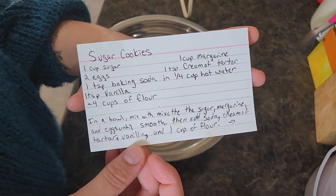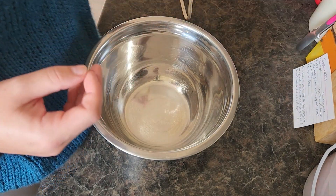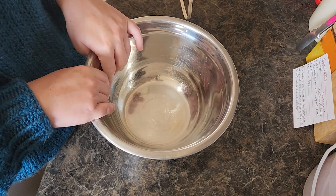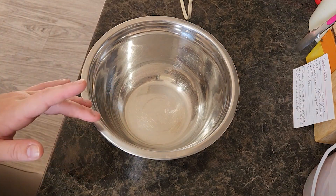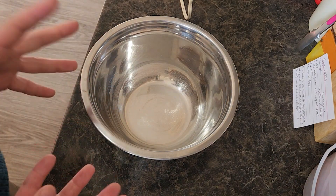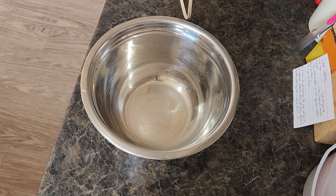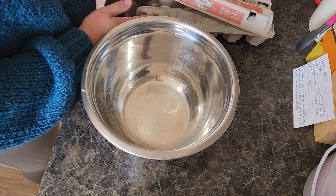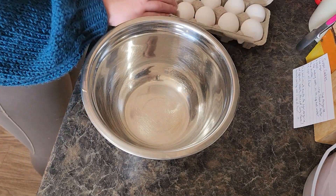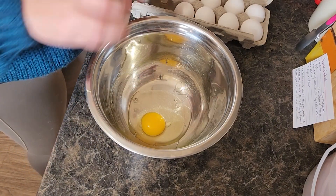Next up is sugar cookies, and this is actually my grandma Hamilton's recipe. We are going to put a cup of sugar, a cup of margarine, and two eggs. Yes, I am still using store-bought eggs because even though my chickens are already 20 weeks old I still haven't got the first egg yet. Hopefully by the time the next video comes out — which will be like over two weeks from now — we will finally have some of our own eggs.